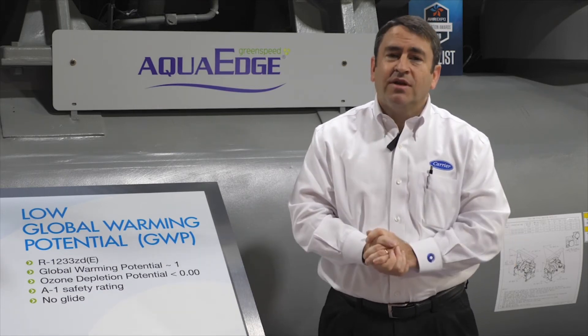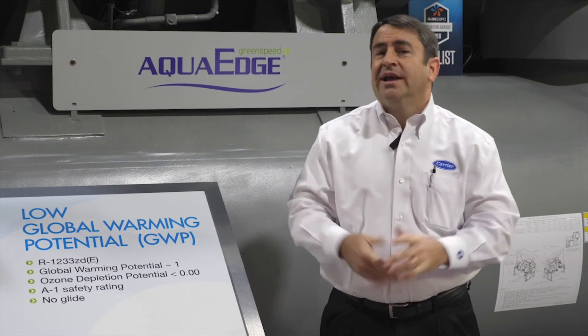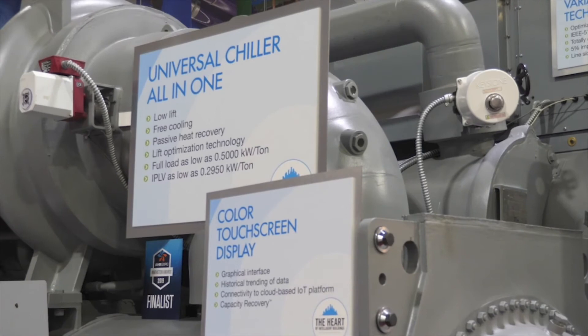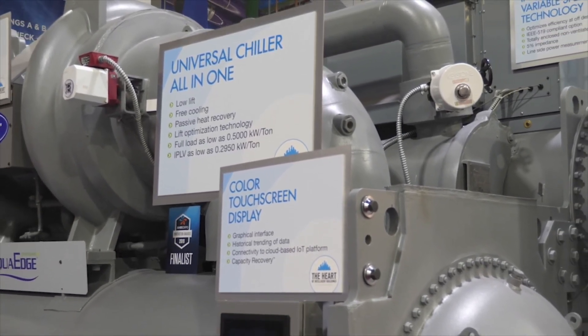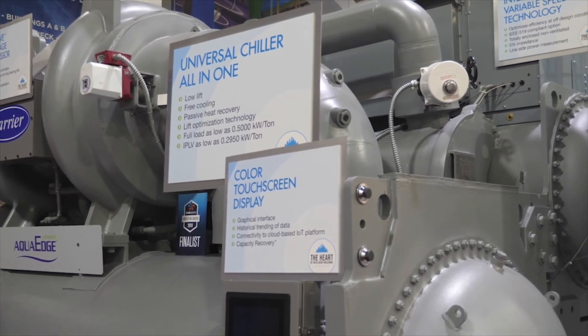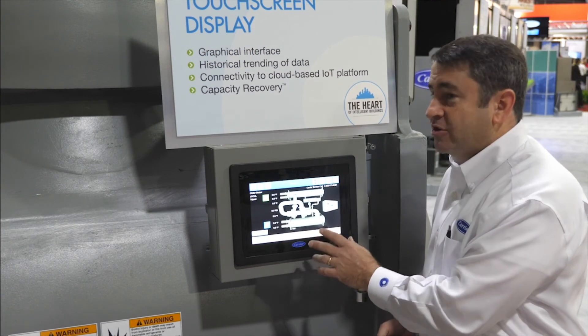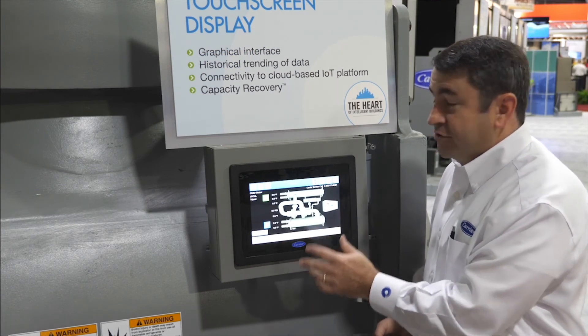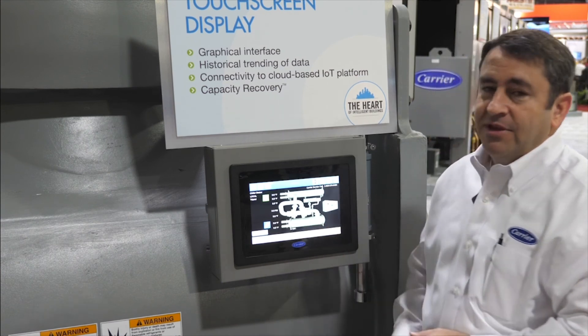And if you don't want the heat recovery capability, we can operate as low as 5.0 kW per ton full load and a 0.295 IPLV. The 19DV is capable of operating at extreme conditions, including 10 percent load with 100 degree entering condenser water. The 19DV also features a 10-inch touchscreen color display with trending, moving graphics, and connectivity to a cloud-based IT platform.